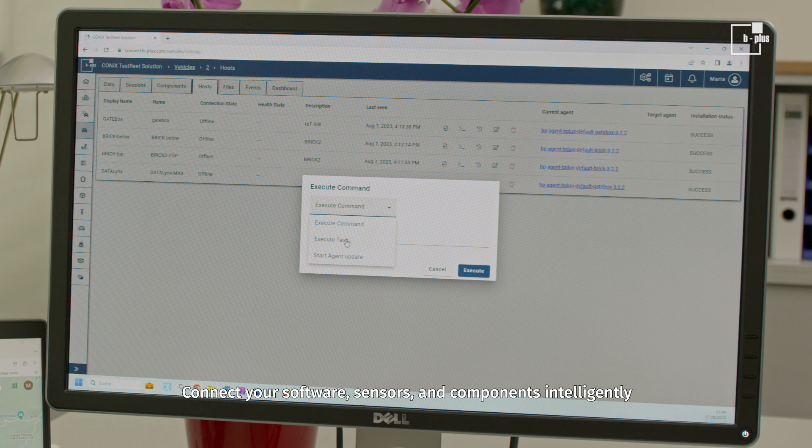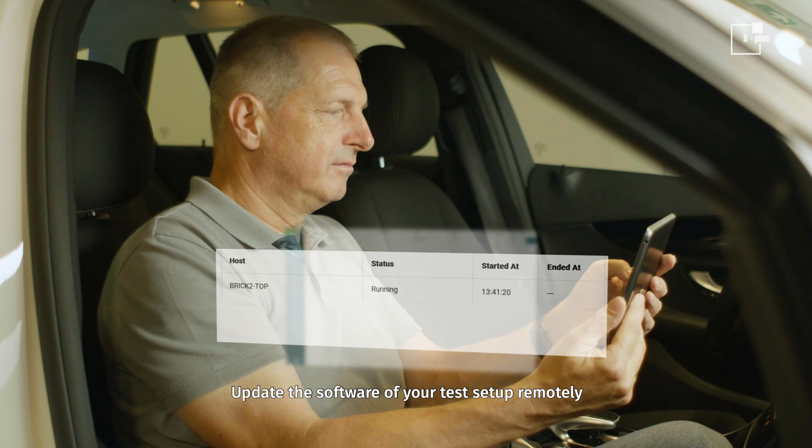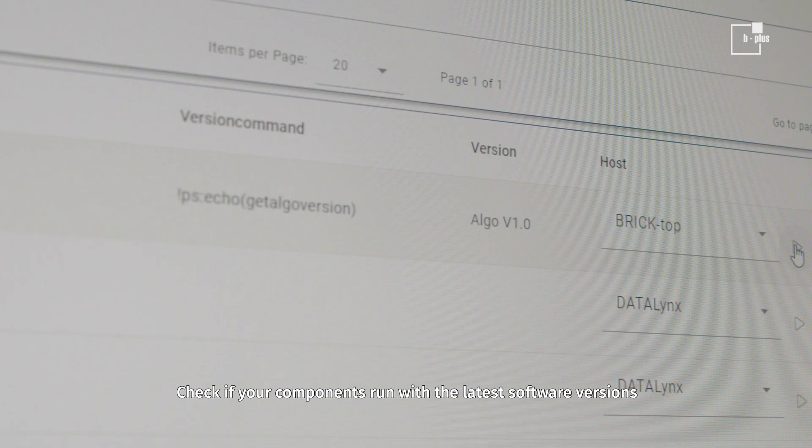Connect your software, sensors, and components intelligently. Update the software of your test setup remotely. Check if your components run with the latest software versions.